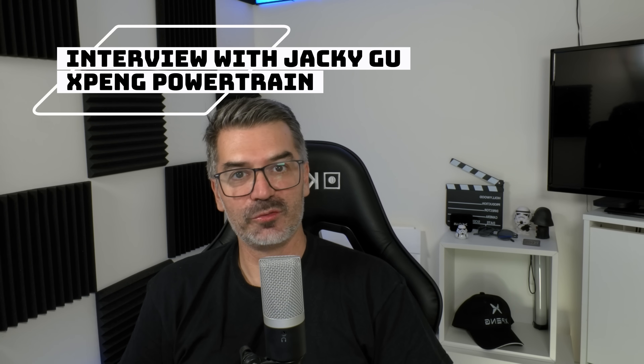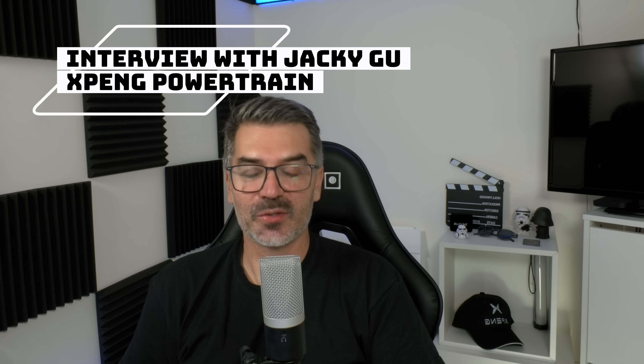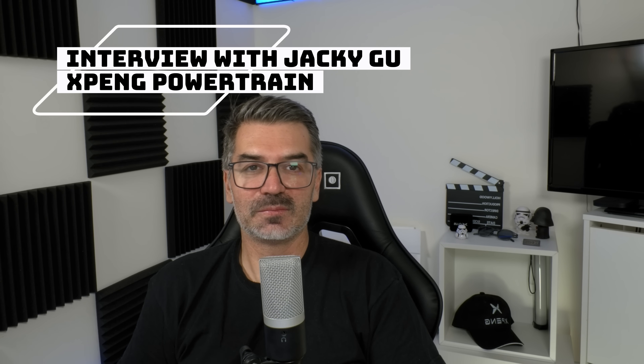Today it's all about power in the Xpengs. We had the opportunity to interview at the IAA Mobility Munich 2025 Jackie Gu, the General Manager of the Powertrain Center of Xpeng Motors. When the marketing and PR team told me I was going to interview Jackie from the Powertrain Center, I started thinking: what the hell is powertrain?